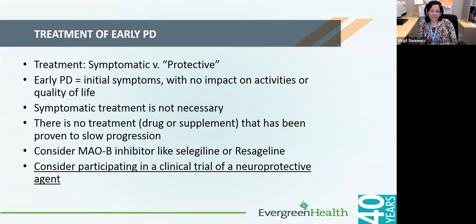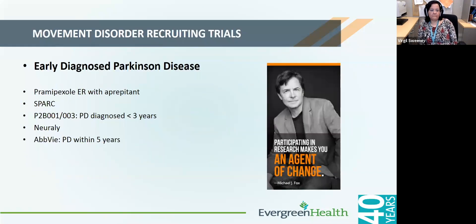For early Parkinson's disease, one can either use symptomatic treatment or consider supplement medications such as selegiline or rasagiline. This is a very good opportunity for patients to participate in a clinical trial, because it is an ideal stage to test neuroprotective treatments. Some newly diagnosed Parkinson's trials available at our center include a trial looking at pramipexole ER, the SPARC trial looking at neuroprotective treatment, and several others including trials through Neuraly and AbbVie — about five different trials available for patients with newly diagnosed Parkinson's.